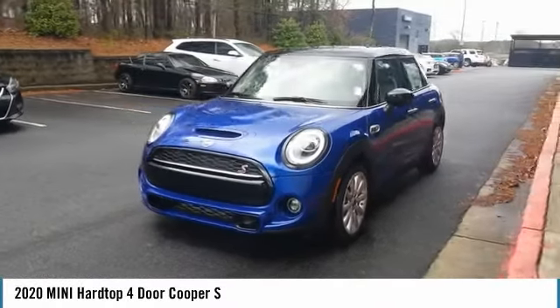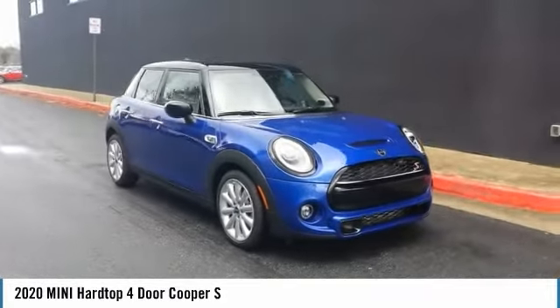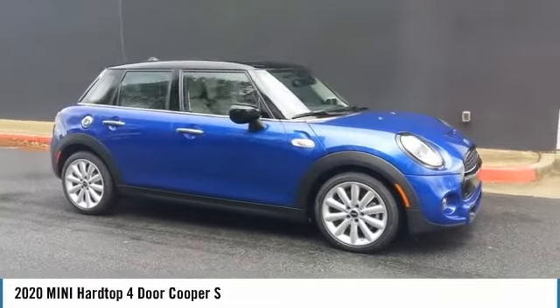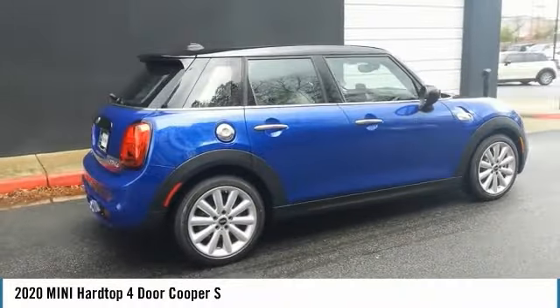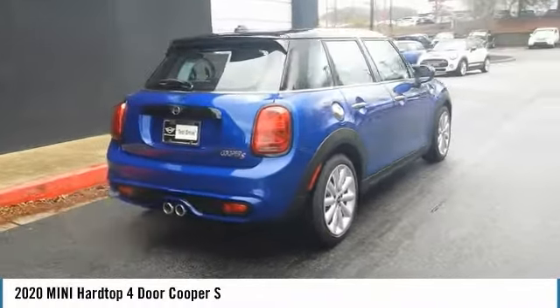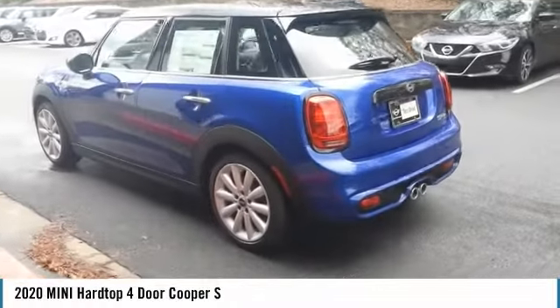Take a ride in the 2020 Mini Hardtop 4-Door. The Mini Hardtop 4-Door comes with agile handling and quick, precise steering that make it lots of fun to drive. It is loaded with premium features, world-famous feistiness, and is built for sharing.